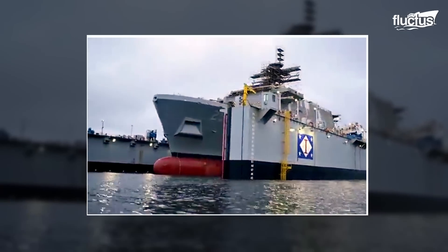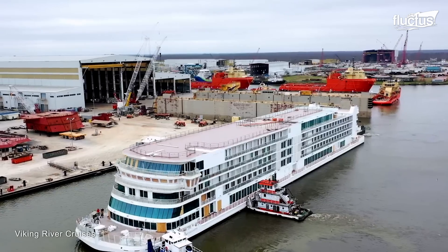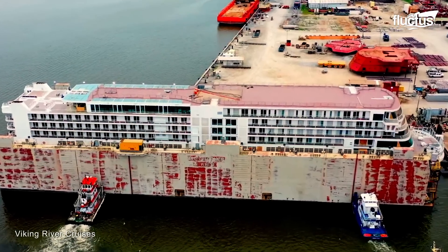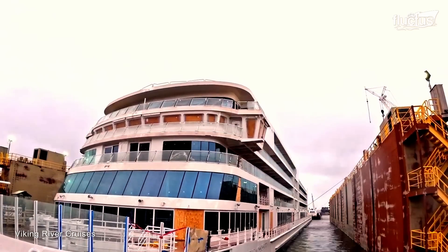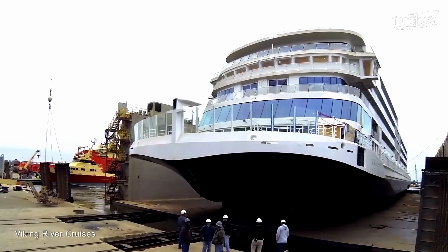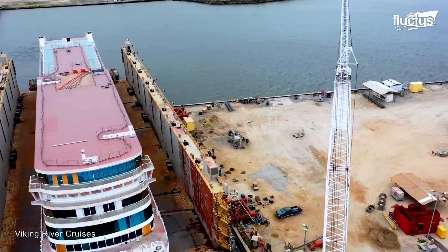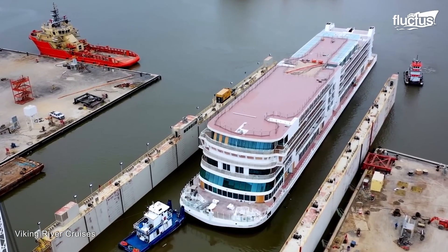In addition to launching military vessels, the floating dry dock technique is also used to launch commercial and cruise ships. In February 2022, Viking River Cruises floated out its new Viking Mississippi at a shipyard in Louisiana. It has accommodations for up to 386 passengers, with a wide variety of amenities. Prior to the float out, the Viking Mississippi was transferred from the construction area to the floating dock via a steel track connecting the two. As the platform slowly submerged, the vessel set free.